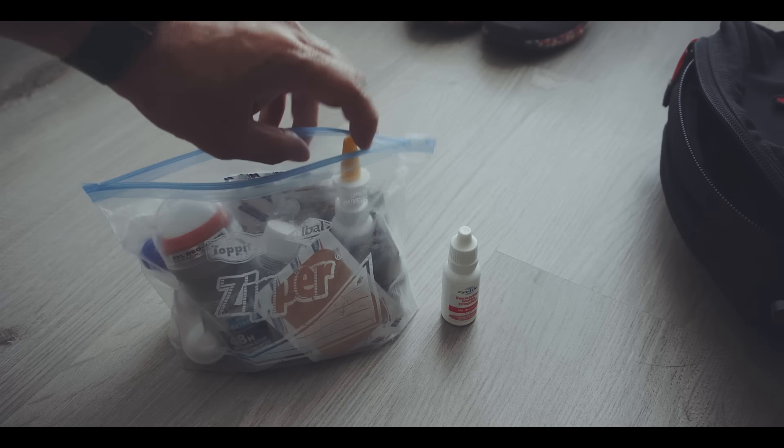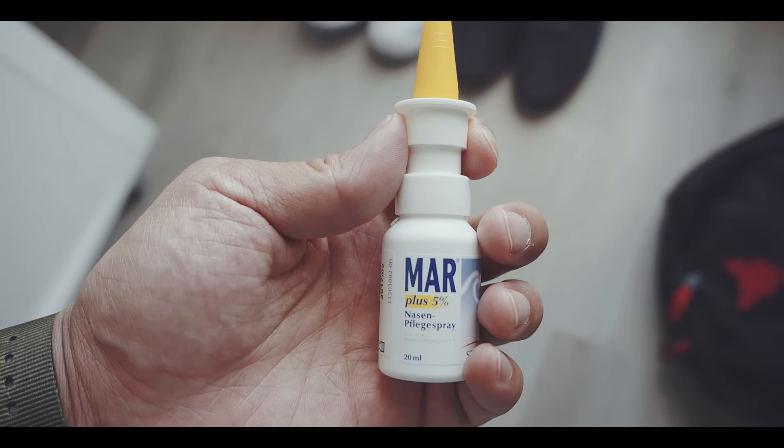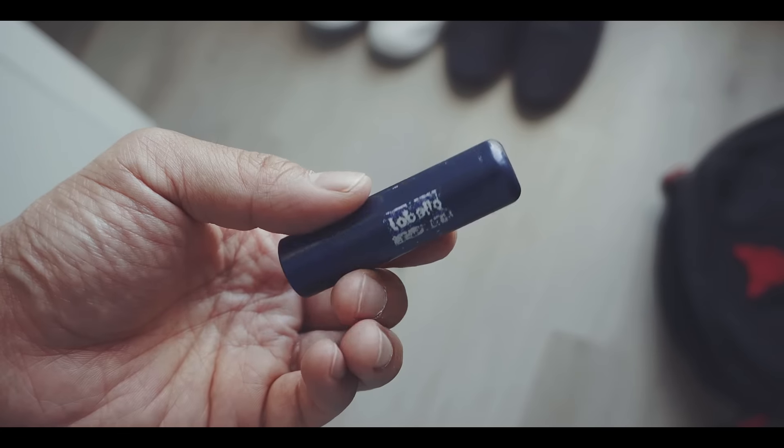And talking about dry air, it is also good to have a nasal spray with salt water. A dry nose gets sick quicker. Against dry lips? Chapstick.